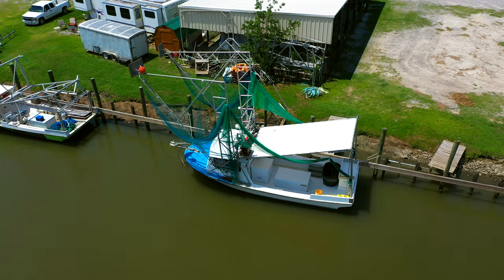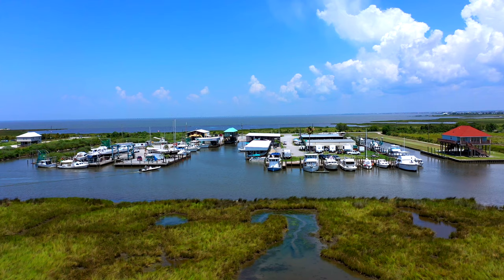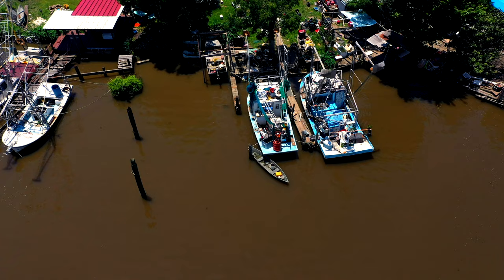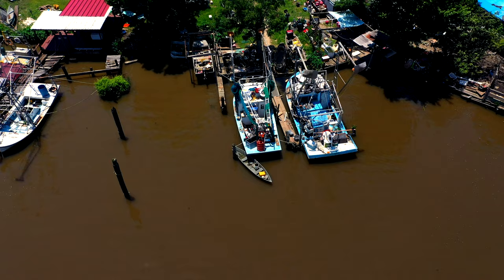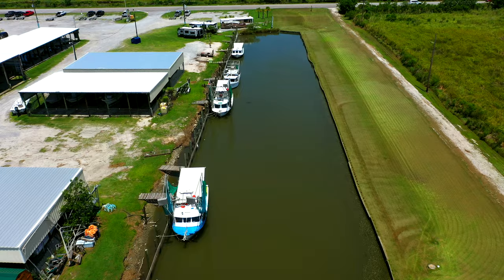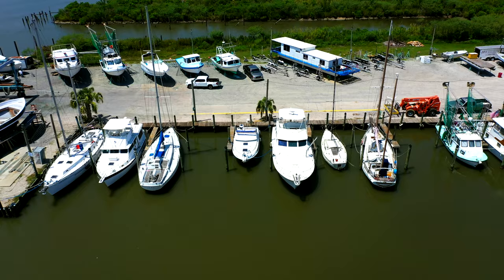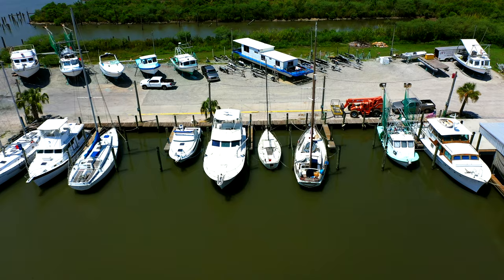Below is a shrimp boat. The fisheries of Louisiana are a vital part of the state's economy. One out of every 70 jobs in the state are related to the seafood industry, which as a whole has an economic impact of over 2.4 billion dollars annually. Louisiana is the second largest supplier of seafood in the country, behind Alaska.